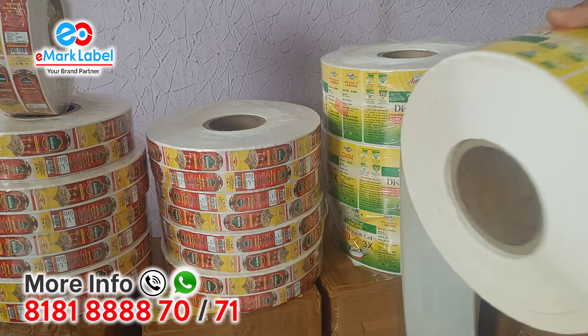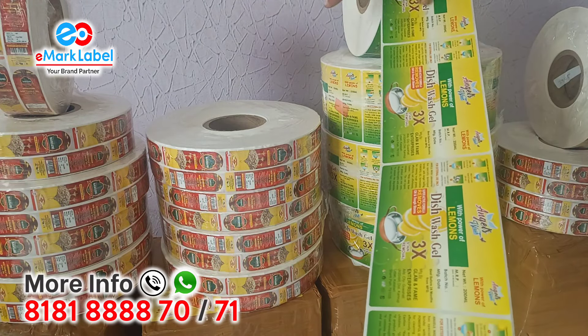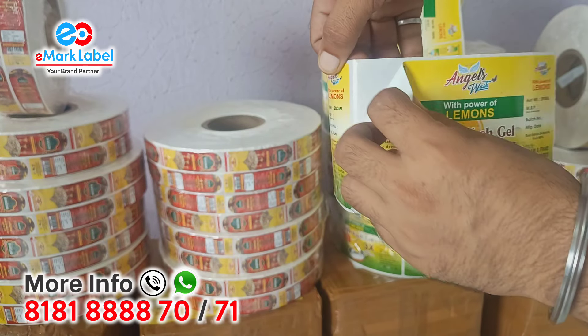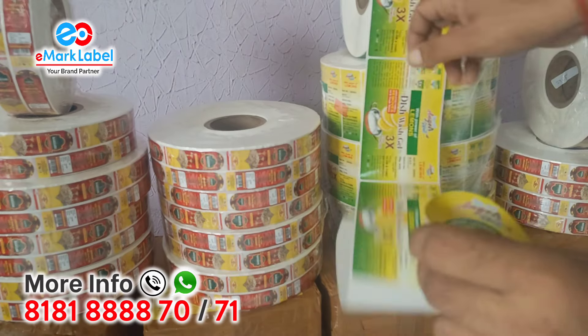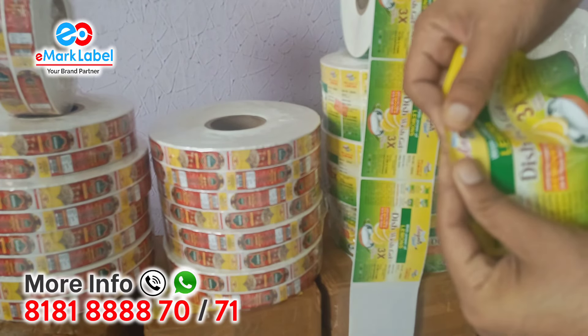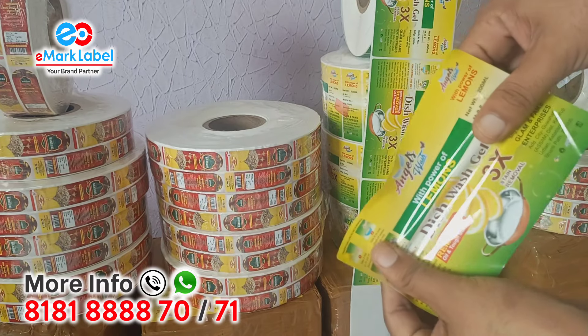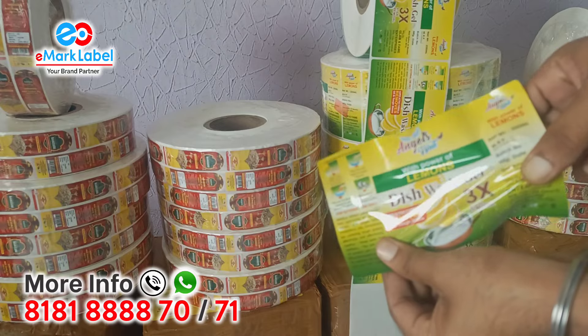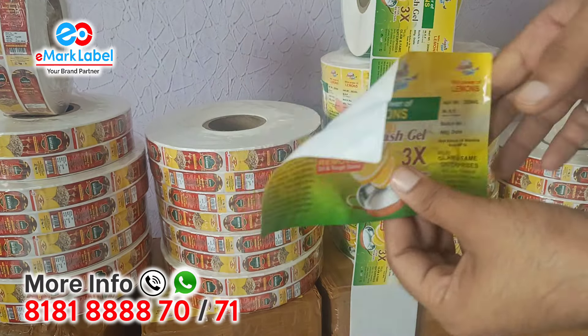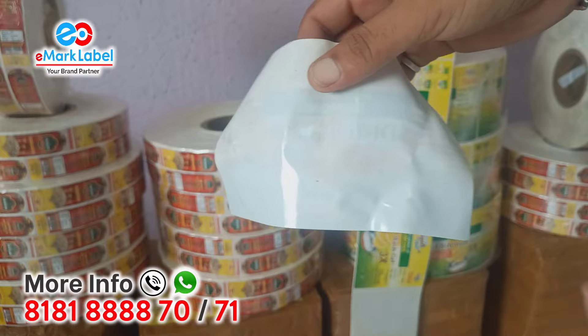A lot of people are asking me the difference between BOPP and Vinyl, so today I am clarifying that. This is the Vinyl quality — you can see that clearly. This is a gloss finish quality; it comes with gloss finish and thermal lamination. The gumming is full gumming from the backside — full gumming, we can provide that.